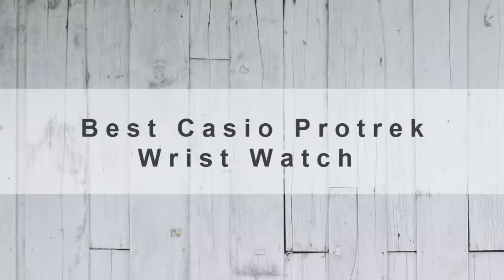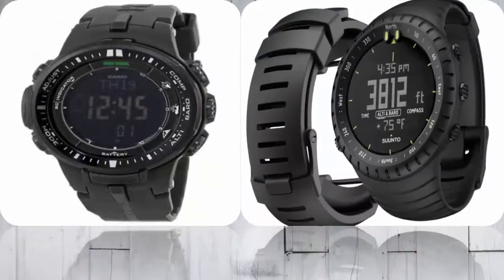Lark Review Center presents the top 5 Casio Prodrick wristwatch. Let's get started with the list. Starting off our list at number 5.